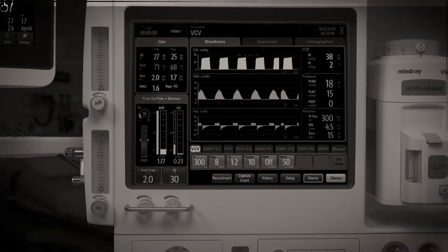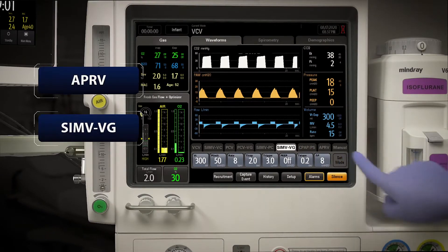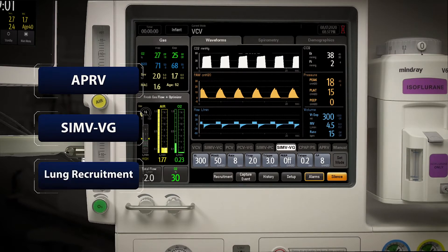Advanced ventilation modes provide alternative patient management pathways, and precise digital flow controls help minimize patient emergence complications to improve patient outcomes.